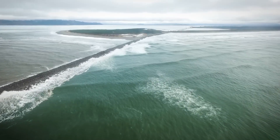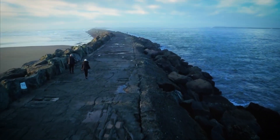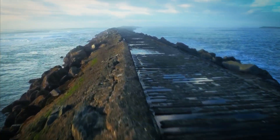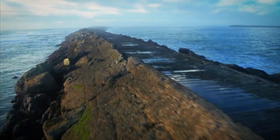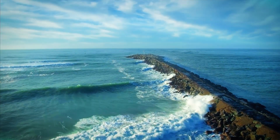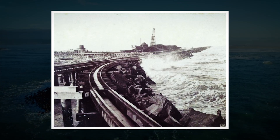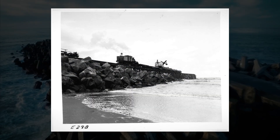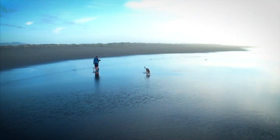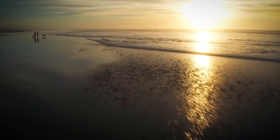It guards the river's mouth, deflects massive waves, and keeps the shipping lanes clear. Without it, a single breach during a storm could send sand pouring into the channel, blocking cargo ships and forcing emergency repairs costing millions. But there's more to it than safety. This wall is shaping the coast. Since the jetties were first built in the 1800s, the shoreline around them has changed dramatically — beaches built up where once there was ocean, and in other areas, erosion is creeping back in.